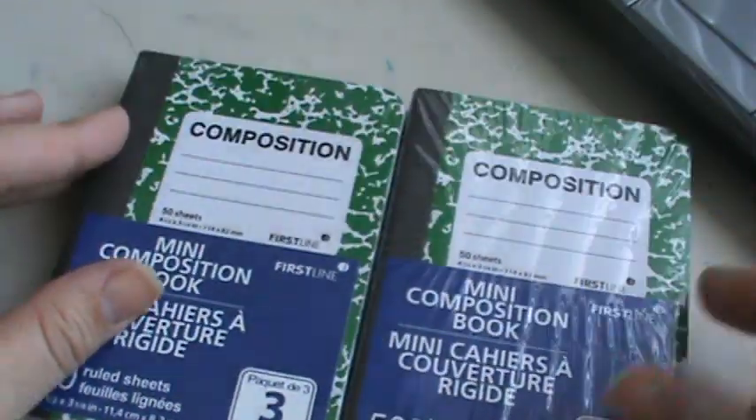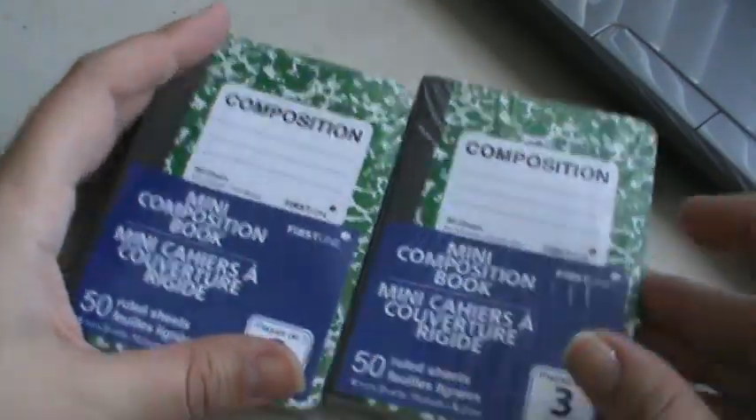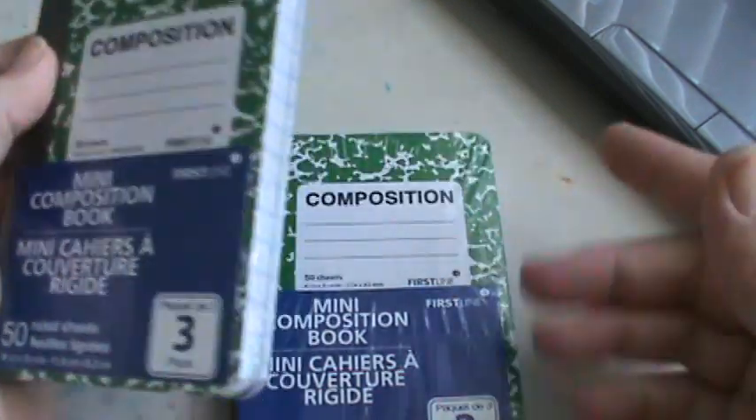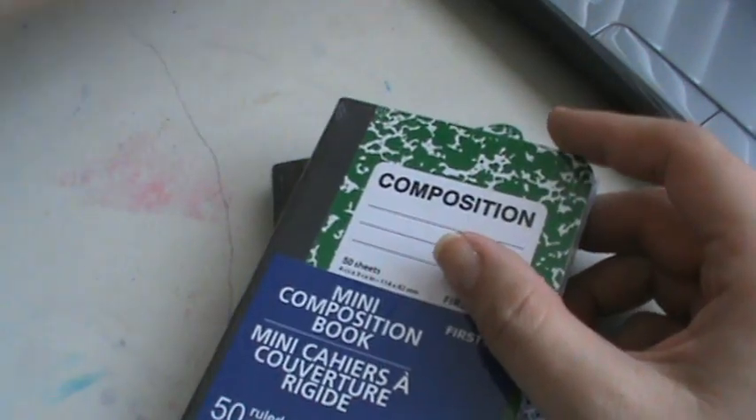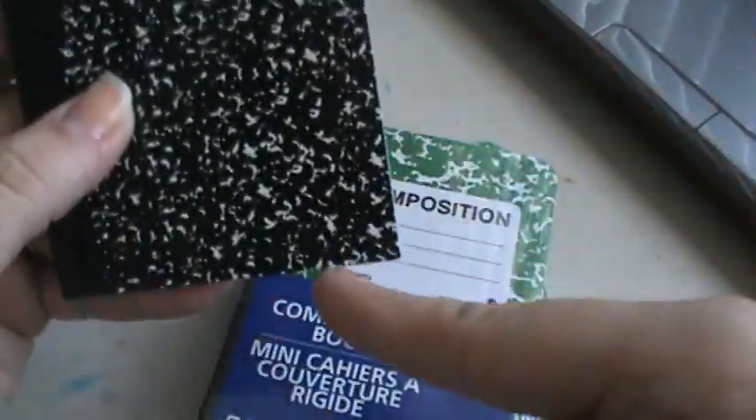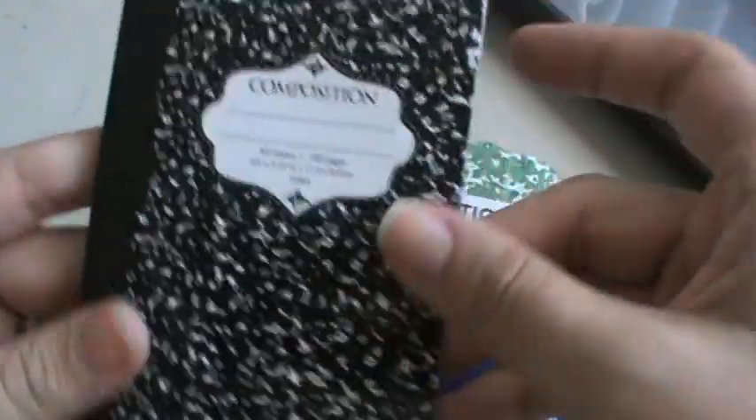I got two packs of these. I know you can get these on sale with some of the school stuff, but I like these because this was the one with the rounded corners. The other one from Walmart has square corners. So I grabbed those — they're packs of three to alter.